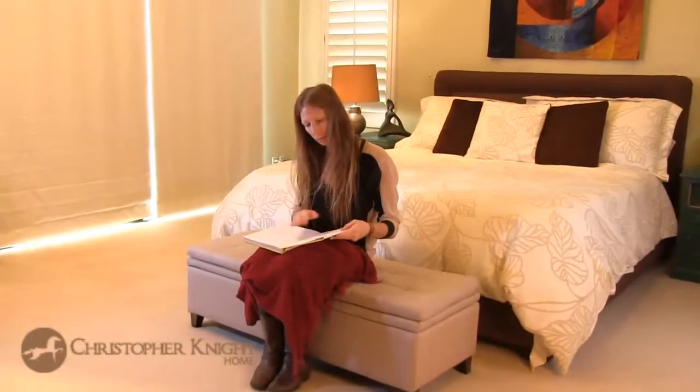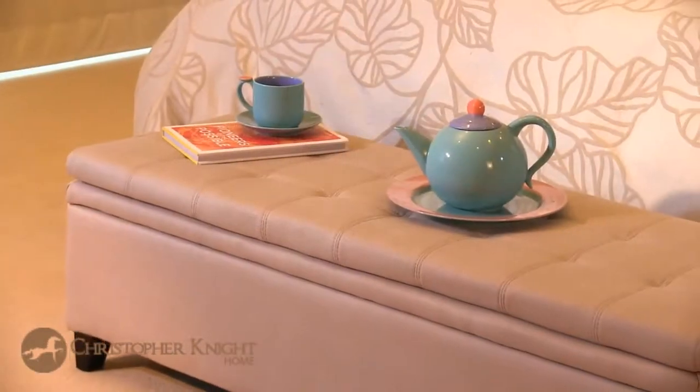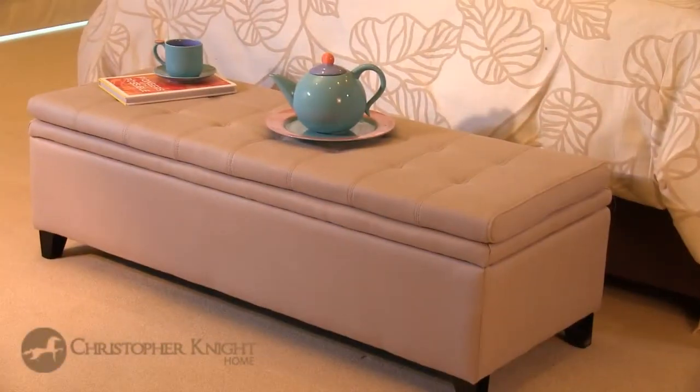This bench is ideal as a seat or as an elegant soft top cocktail table. Its double layer padded surface provides plush and comfortable seating, while the tufted linen top easily accommodates trays for practical or ornamental purposes.